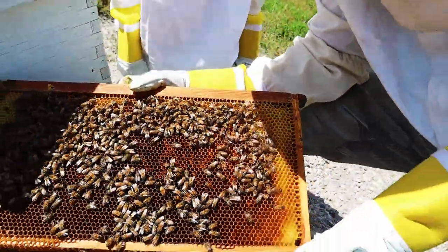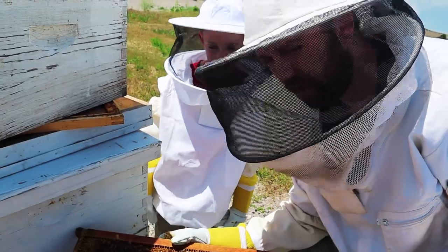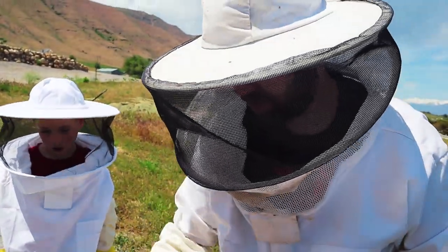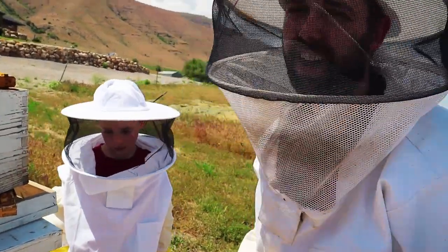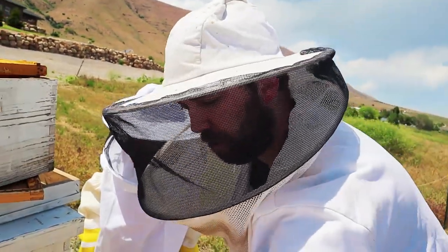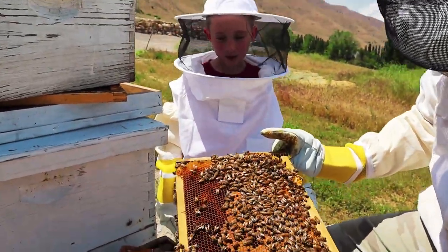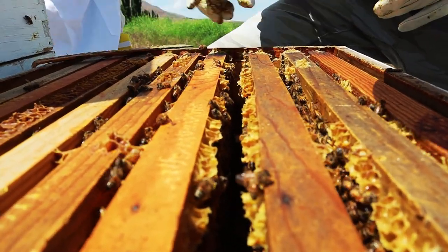Each one of these colonies has one queen, and I'd estimate probably 15 or 20,000 bees right now. So what's the difference between the queen and all the female workers? The queen can lay eggs - all the other female workers cannot lay eggs. They're basically like little girls that are not mature, whereas the queen is like a mature woman, all grown up and able to reproduce. The queen bee also has a longer abdomen than the female workers.